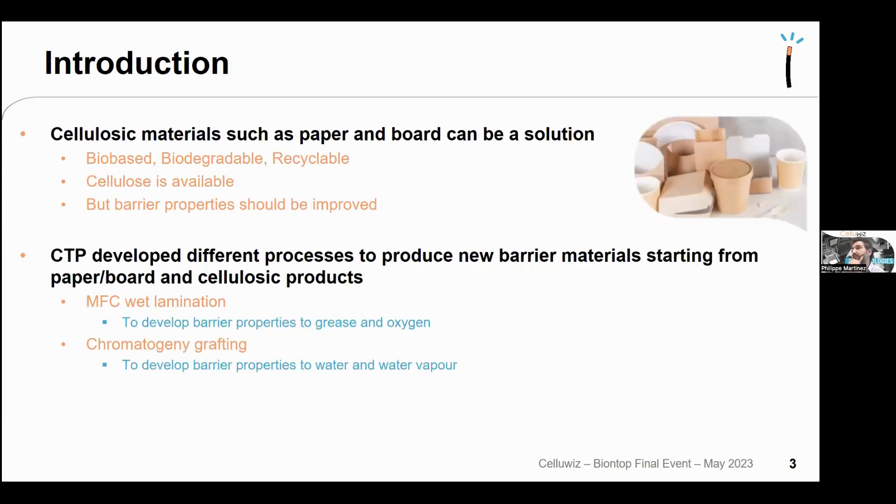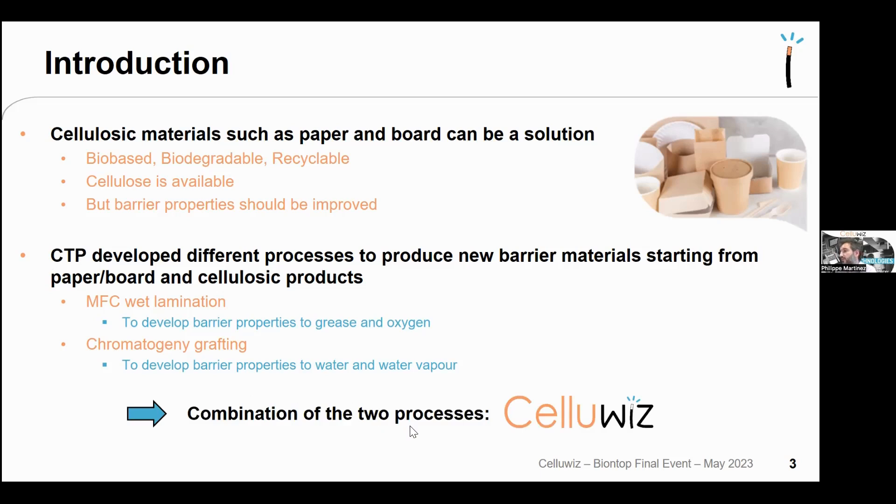Using paper and board can be a solution because cellulose is bio-based, biodegradable, recyclable, and abundant, but it is hydrophilic so barrier properties must be improved for grease, water, and water vapor. At CTP, two processes have been developed: MFC wet lamination for grease and oxygen barrier, and chromatogeny grafting for water and water vapor barrier. The Cell-OVs project idea was to combine both processes to develop a full cellulose packaging material with good barrier properties.